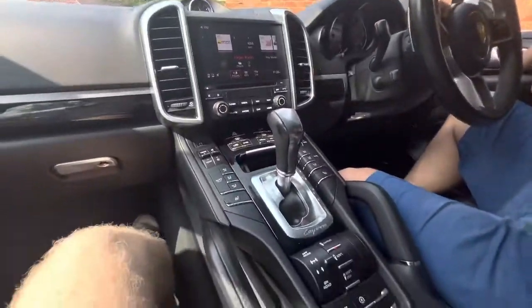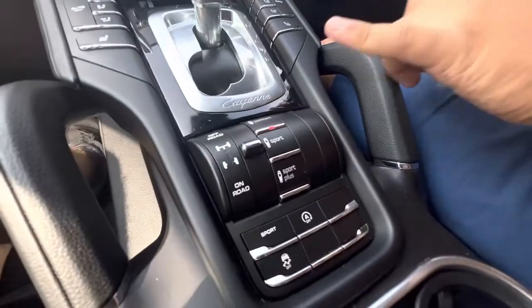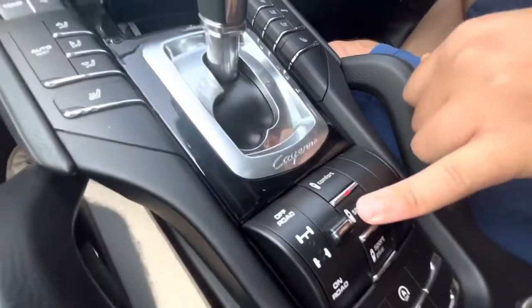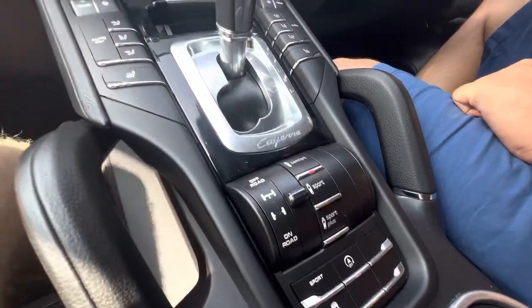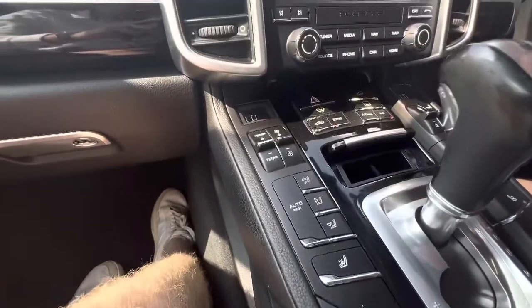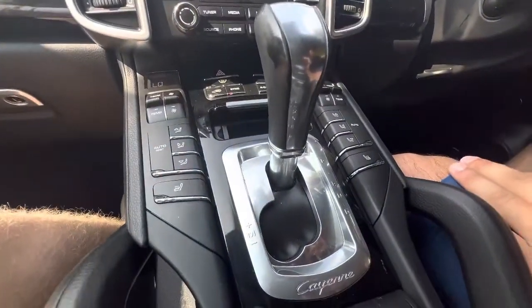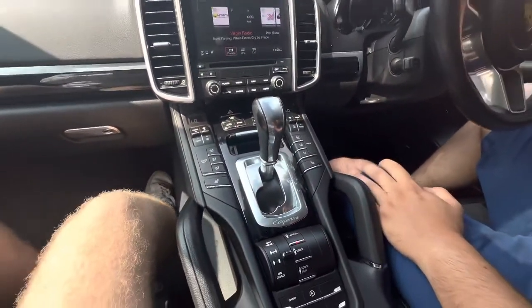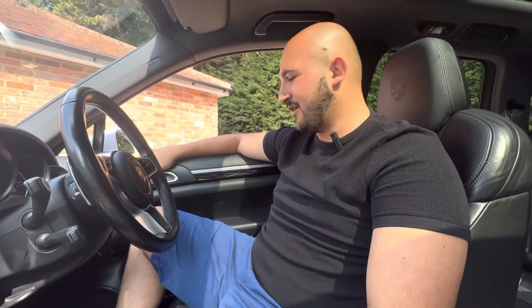A couple more points to mention about the lower centre console: you've got heated seats and you can adjust your driving mode from here — Comfort, Sport, and Sport Plus — that's on the Porsche Adaptive Suspension Management system, or PASM, their famous active suspension system. From here you can also control the infotainment very easily: Bluetooth connectivity, DAB radio, everything you'd expect from a vehicle which looks worth over £100,000, for something which is under £40,000 — something really special.